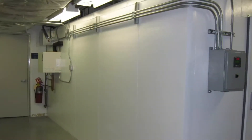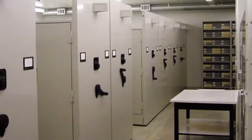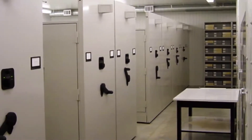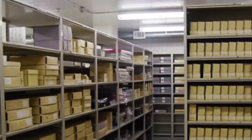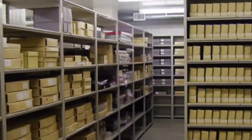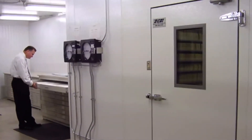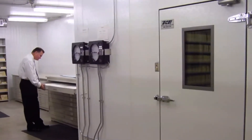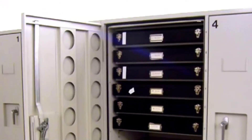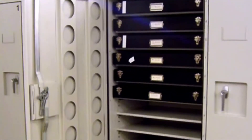SCS is also experienced in building archival storage vaults designed for the permanent preservation of photographs, film, rare books, papers, and paintings. Our archival vaults strictly regulate temperature, humidity, and air quality to ensure your precious items will avoid environmental degradation and retain their value for years to come.